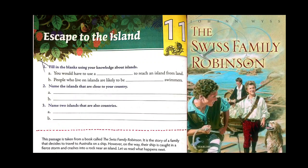Hello children, I hope all of you are fine. So let's see what we are going to read today. Today we are going to read literature class 6, chapter number 11, 'Escape to the Island.' When we read this topic, what comes to our mind? If you get a chance to escape or break free from everyday regular life, where would you like to go? That will depend on your point of view and your perspectives.